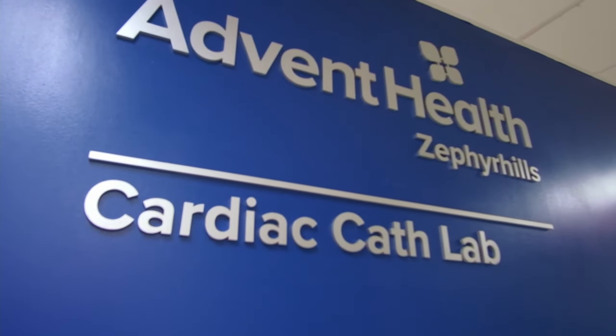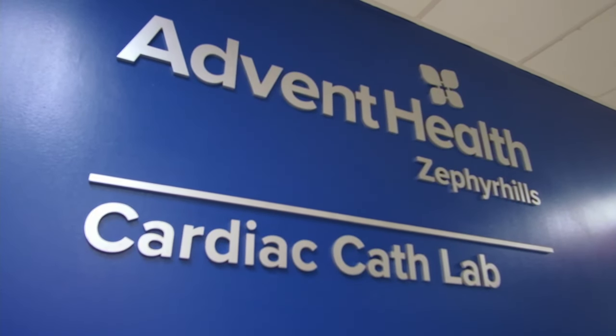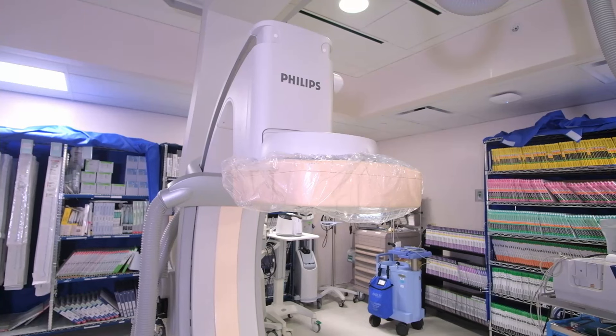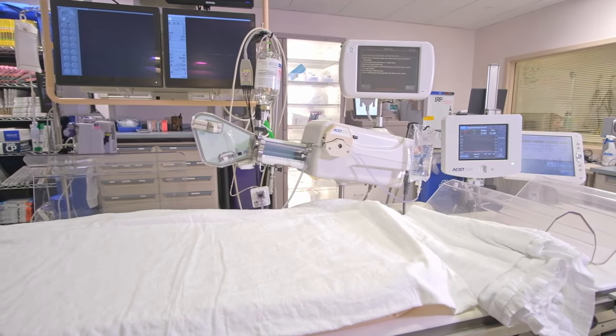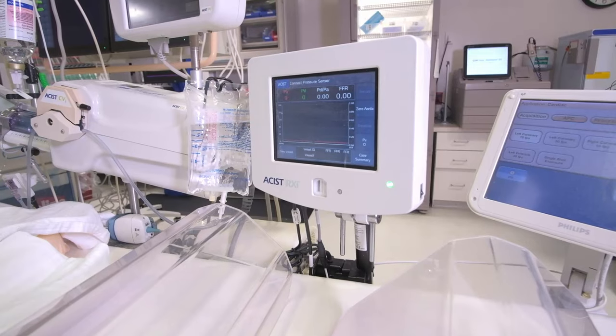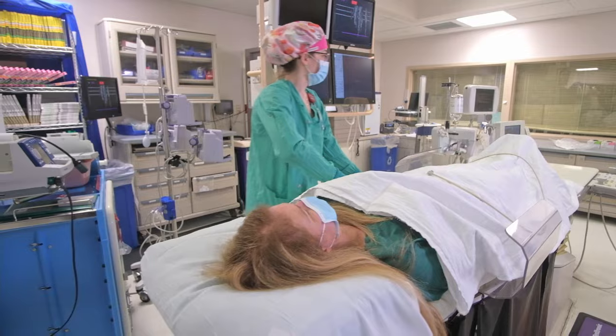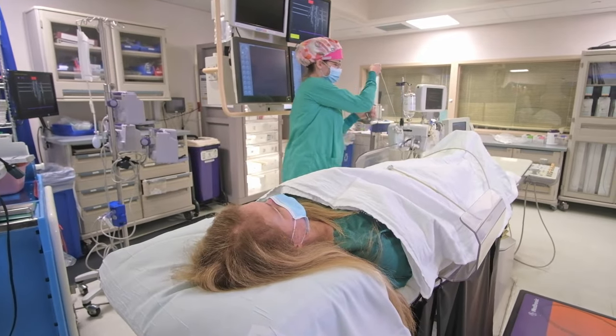Welcome to our cardiac cath lab at AdventHealth Zephyr Hills. In this video, we will show you one of our labs and give you a preview of what you can expect during your visit with us. While you may have your procedure in a different room or at AdventHealth Dade City, the lab will be similar.